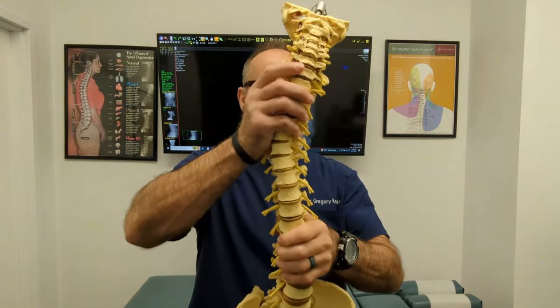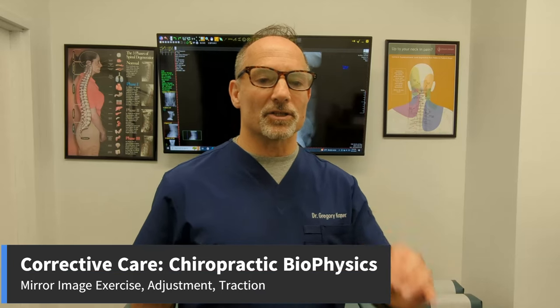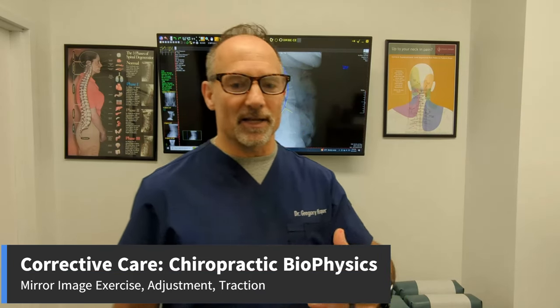We need to look at your spine like an engineer. If you have a deviation from normal — whether from the front or side — and it is safe to intervene with physical care (adjustments, exercise, traction — safe 95 to 97% of the time), we begin the protocol called EAT: mirror image exercise, mirror image adjustment, and mirror image traction.